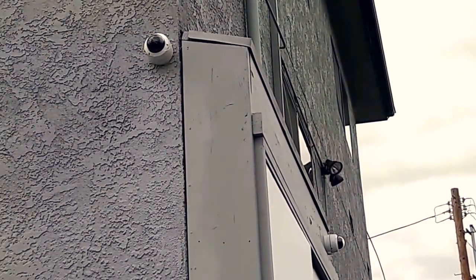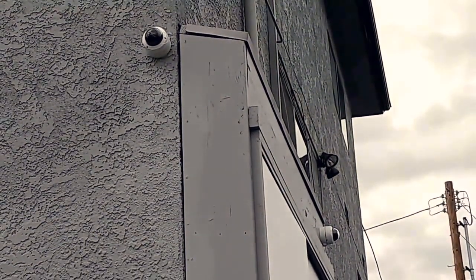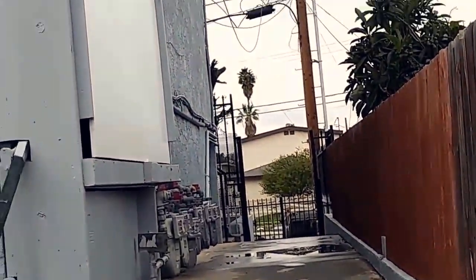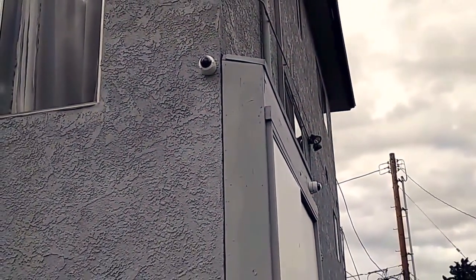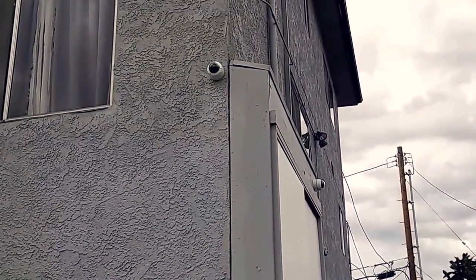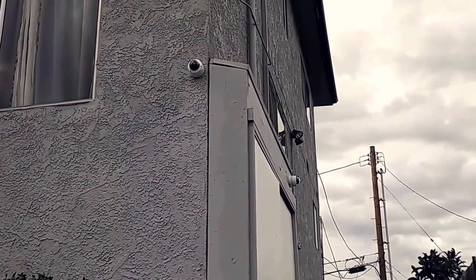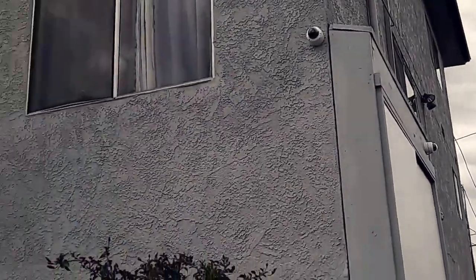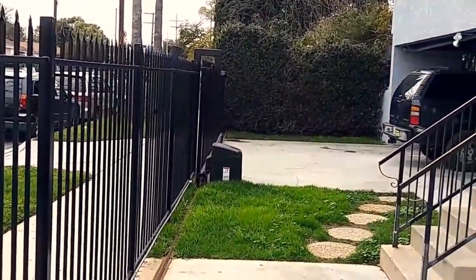This building is basically part of a two-street building, so one front is on one street and the other front is on the other street. Normally for a building like this we would need about eight cameras to get good coverage, but for budgetary reasons we chose to go with just four. We put in a couple cameras on this end — one to show this area here of the gates and the entrance to the driveway.